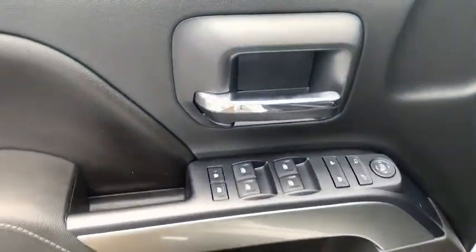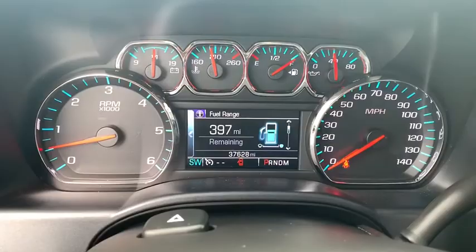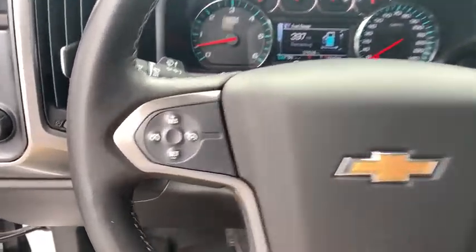Traction control, steering wheel audio controls, dual air bags, alloy wheels, power steering, four-wheel disc brakes, center armrest, electronic stability control, trip computer, power windows, CD player, compass, remote keyless entry.